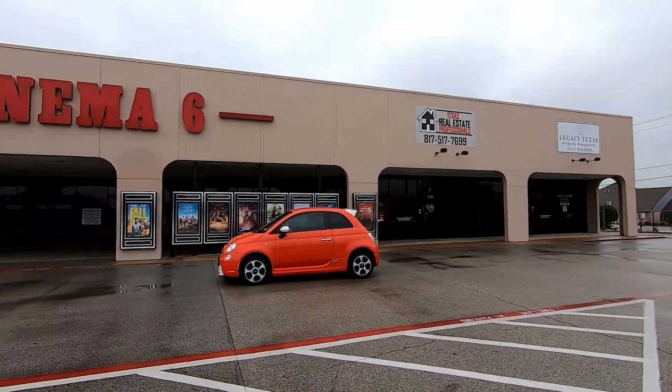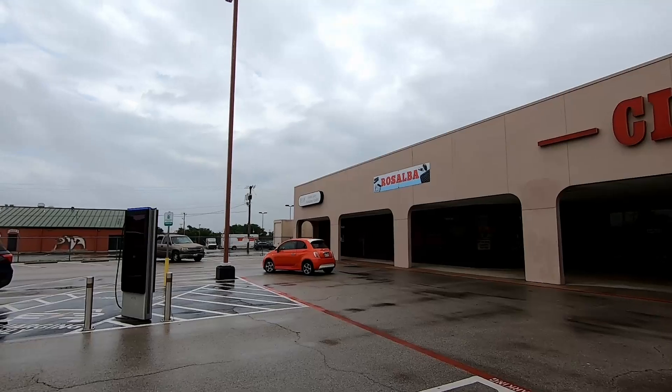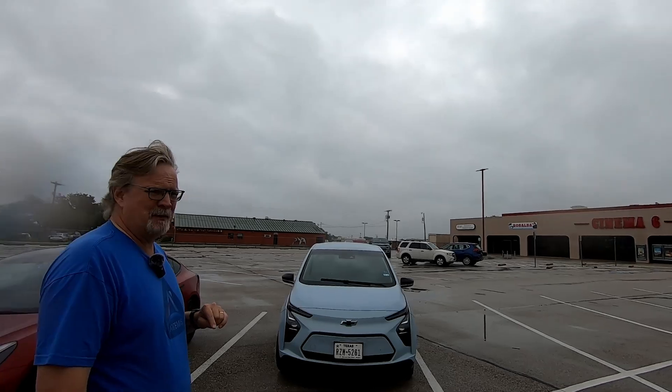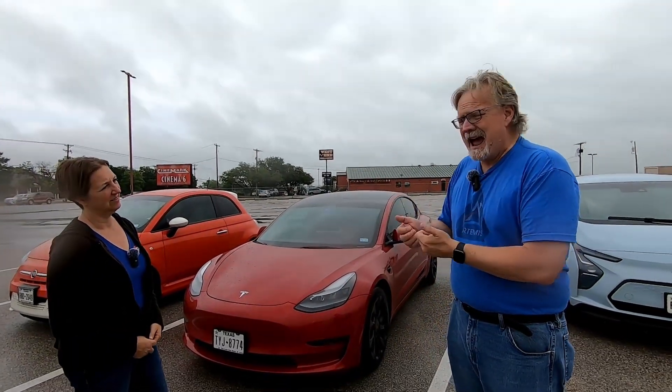Well, we'll go one better. We're here at the Cleburne Cinema 6 in Cleburne, Texas, and it has two Volta Level 2 chargers. One of them is in use and the other one's wide open. The good thing about a Volta charger is it's free — it's paid for by the ads that run on it, and because it's free it doesn't have any app that you need to interact with to start the charge. You plug in and the charge should start.